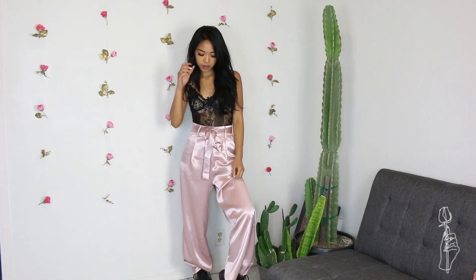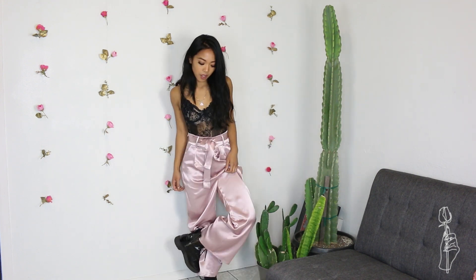Oh my gosh, these satin pants — I live for these. Normally I wouldn't go for pants like these, but the photo on the website really sold it to me. I really liked how they styled it. You can make it super edgy and casual, or you can also dress it up really nicely and wear it to a wedding or something. I'm really happy about these. This size is a small, and it was only $17.